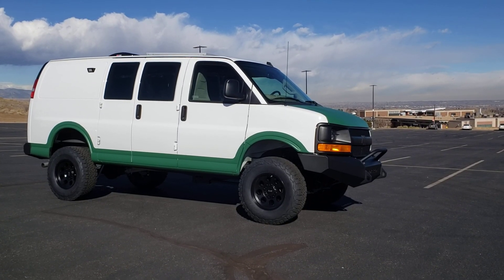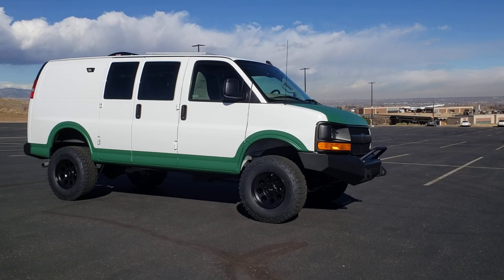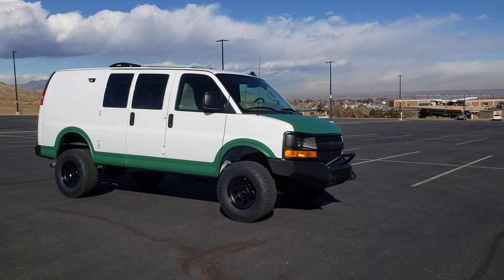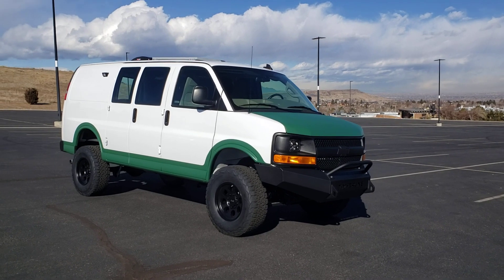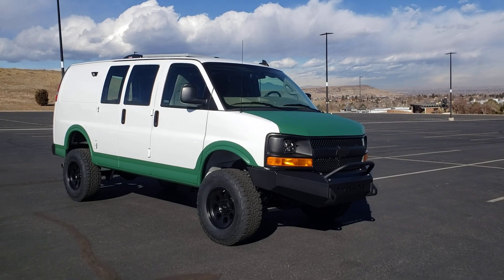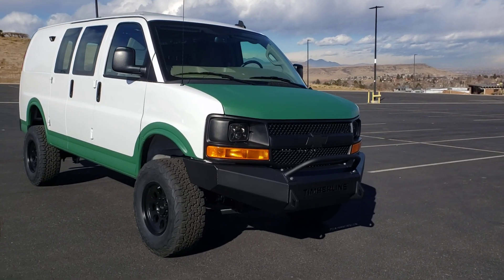Morning, Tim from Timberline Vans here. I'm going to show you a video on a 2017 Chevy Express 2500 that we just completed for a customer. This van had a thousand miles on it when we bought it for them; it now has about 1800, so almost new condition. It started out as just a really basic white Chevy cargo van.